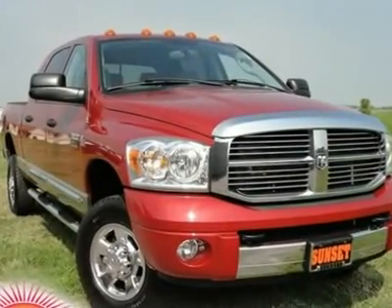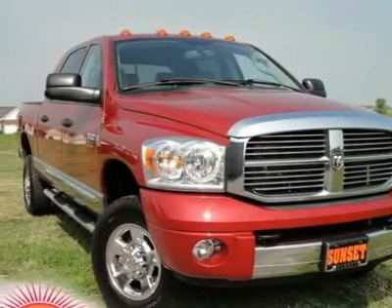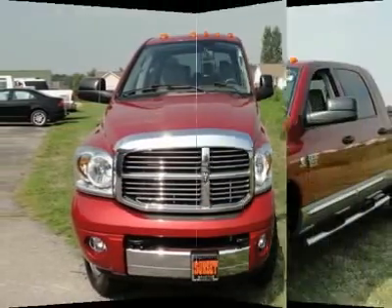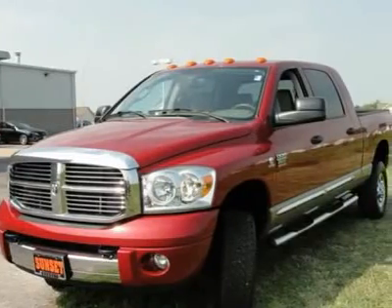CR2500HDSLT, 4D Crew Cab, Vortec 8.1L V8 SFI, 4WD, and RAD. Save thousands. Special Internet Price.